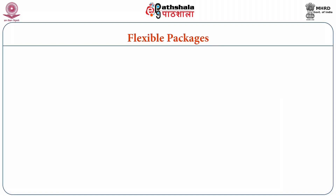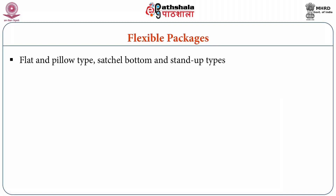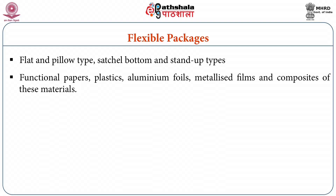Now we shall discuss about different package forms used for packaging of confectionary products. Looking at the flexible packages, the basic styles of flexible pouch or bag used to contain sugar confections and chocolates are flat or pillow type, and gusset bottom or stand-up types. The material for construction comprises mainly functional papers, plastics, aluminium foils, metallised films and composites of these materials.